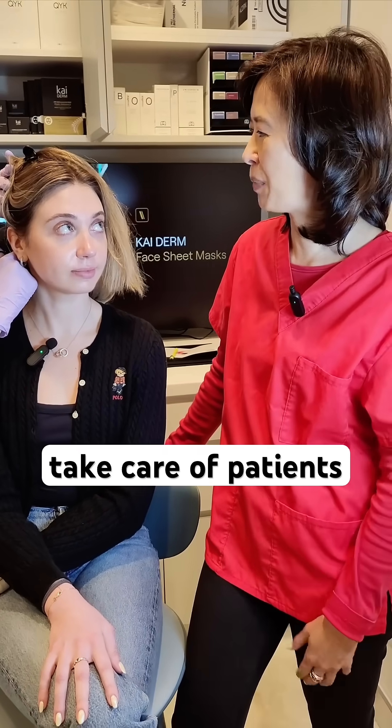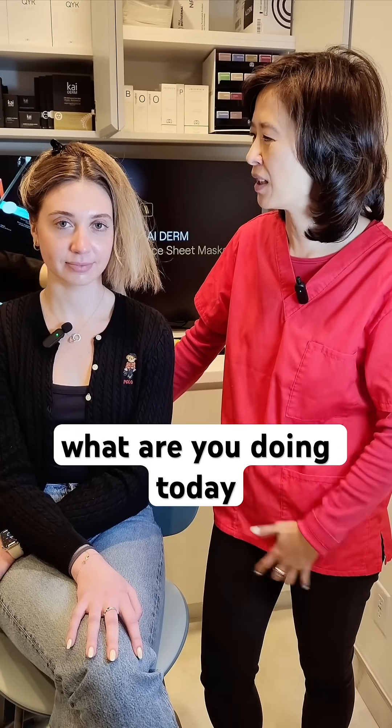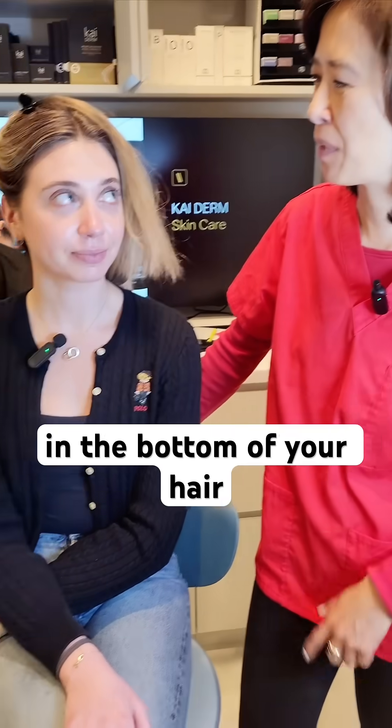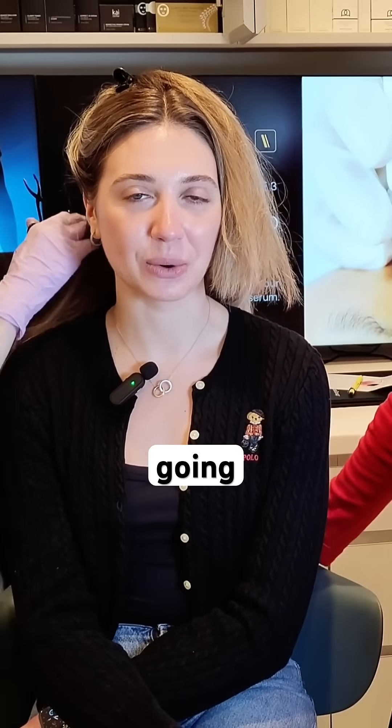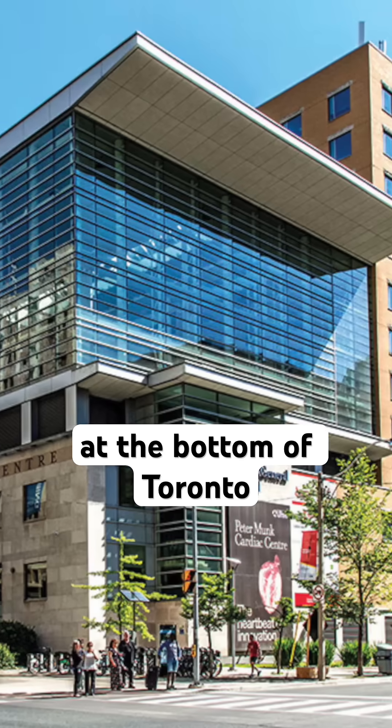We might not need each other to take care of patients — just pull their hair and it's good. Tiffany, what are you doing today? I am getting my hair harvested. And what's in the bottom of your hair? Follicle stem cells. Where is it going after this? It is going to the lab, where they're going to process them and then store them at Toronto General Hospital.